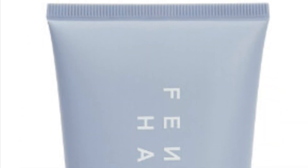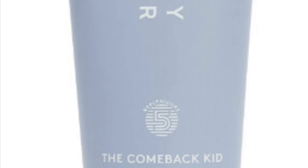Fenty Hair — The Comeback Kid Instant Damage Repair Hair Treatment retails for $36. Rihanna has done it again, this time in the form of a must-have hair care that provides instant repair where your hair may need it most. From detangling and hydrating to helping banish split ends, this do-it-all hair treatment will be permanently added to our routine.